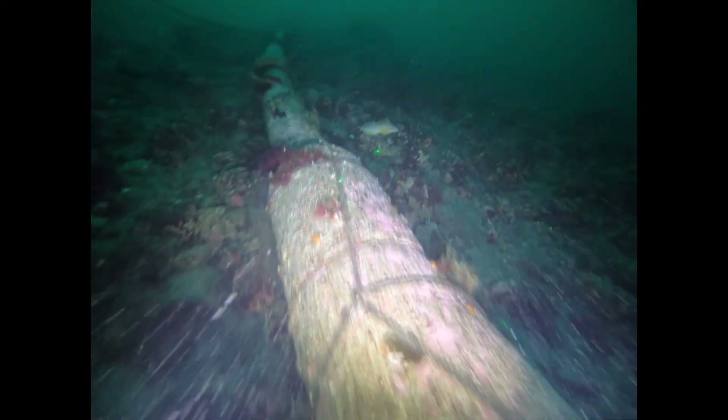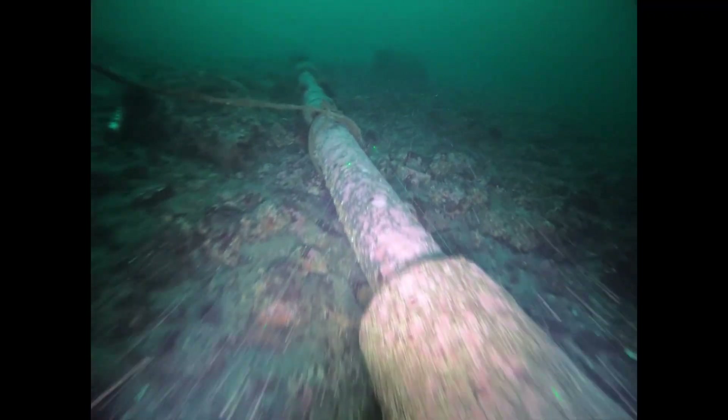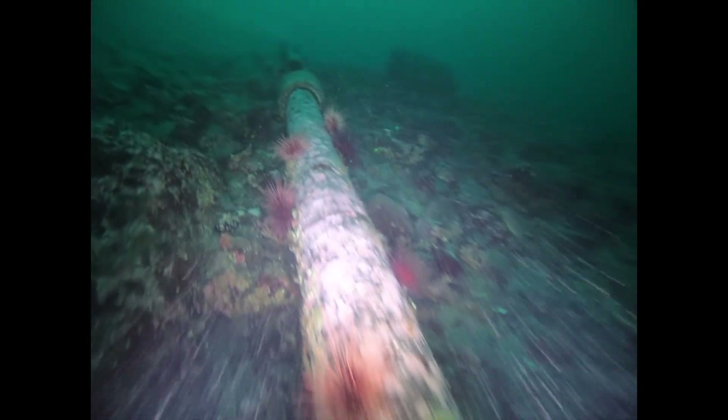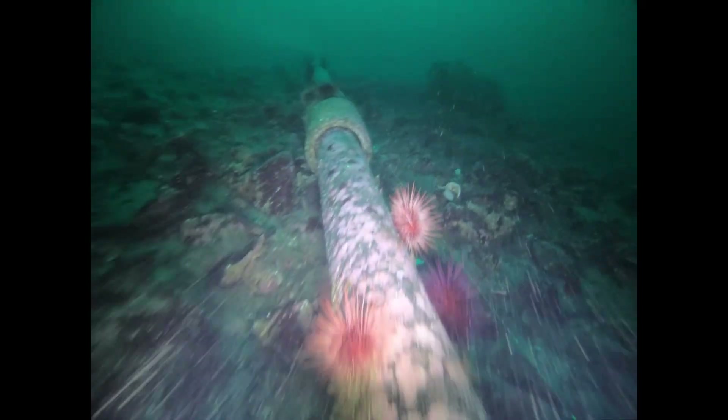The video also captures the abundance of sea life and conditions on the ocean floor. As our permit requires, we monitor this frequently, and since 1989 the monitoring that we have completed has concluded that we have no lasting impact on our surroundings.